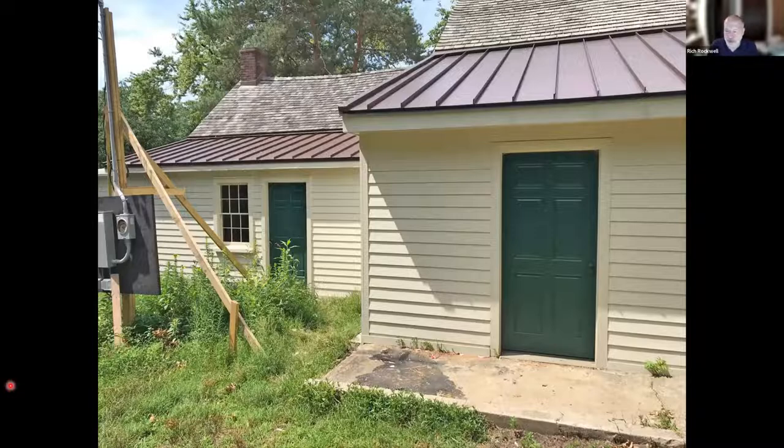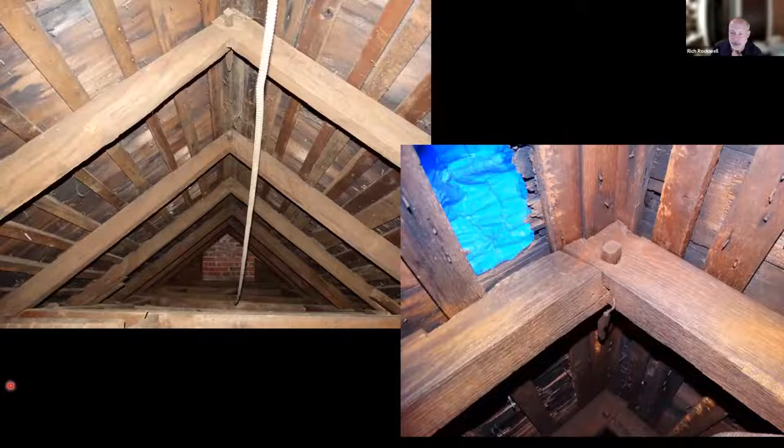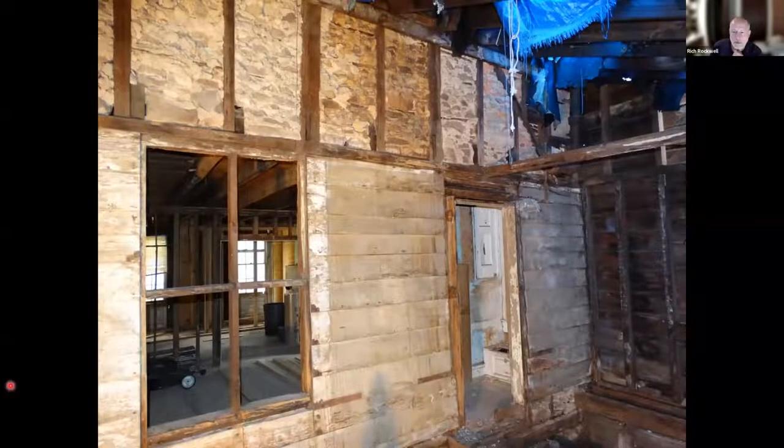We rebuilt the additions for modern purposes: the left section will be public restrooms and the right addition will be a conference room. All the interior plaster walls have been removed, exposing fascinating timber framing techniques — mortise and tenon joints with pegs. The same building techniques used in bridges and aqueducts by the Collins carpenters are evident in the house, which is one of the stories we want to tell when we interpret the house.